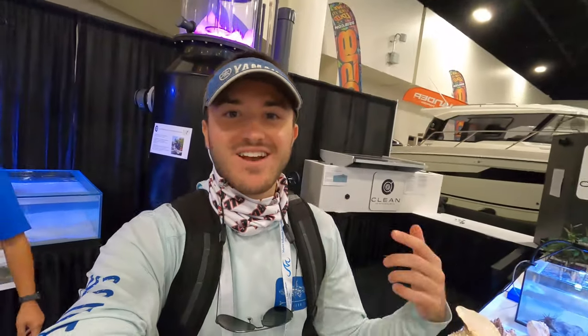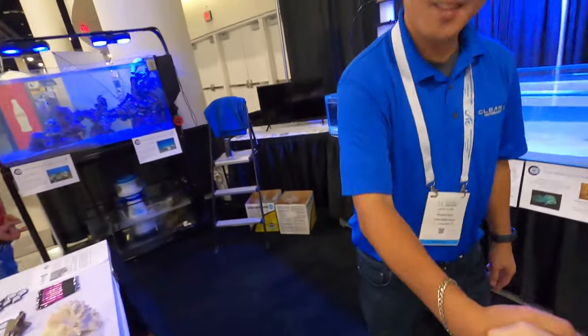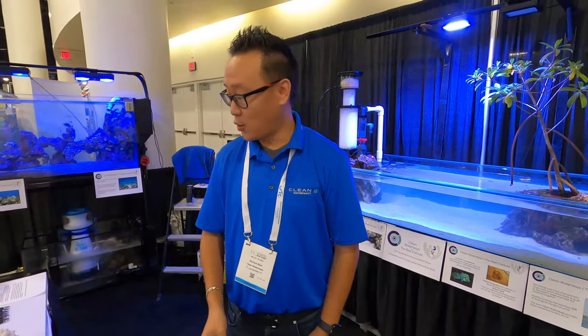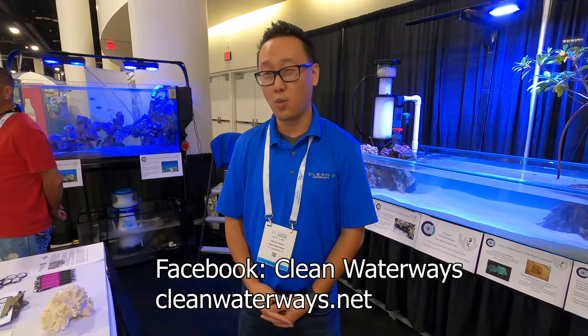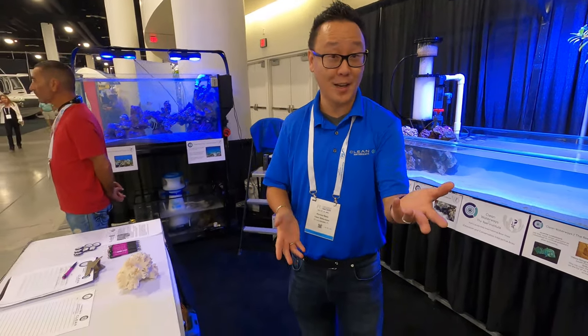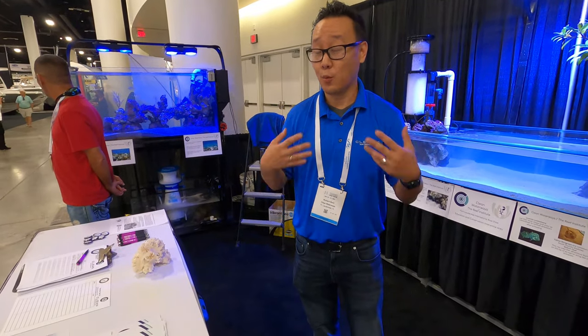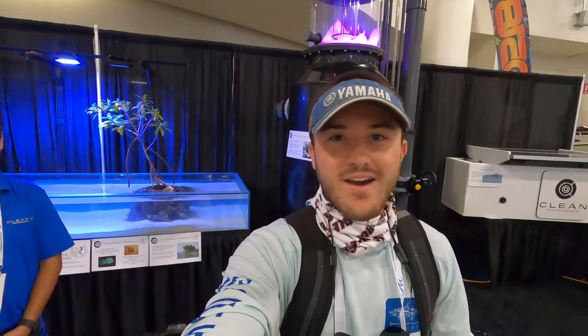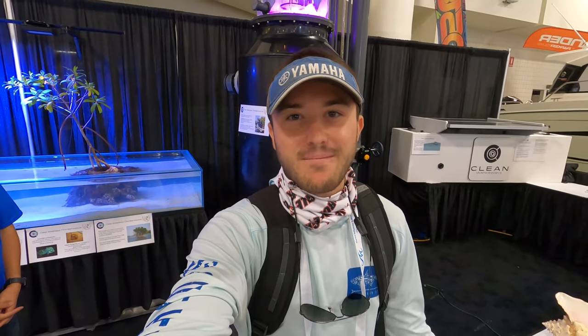That was Richard from Clean Waterways — thank you so much Richard. You can find them on Facebook at Clean Waterways and at cleanwaterways.net, where you can check updates and sign up online to get updates on what they do. Clean oceans is something I'm very passionate about so make sure you guys show them some love.